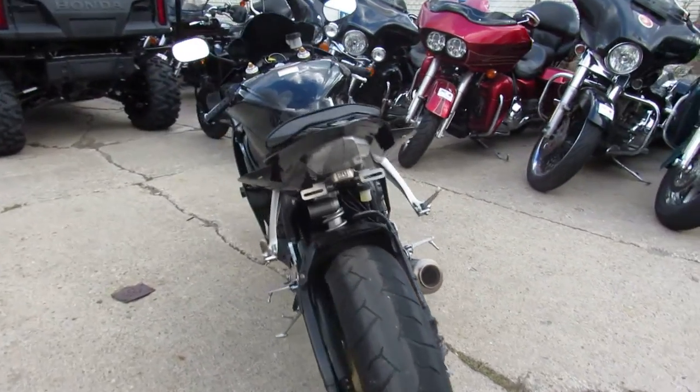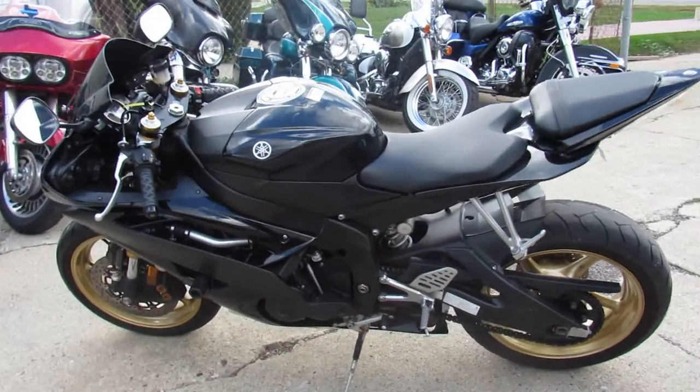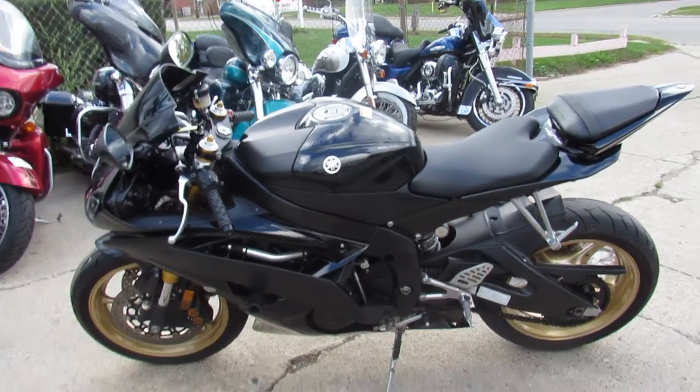Hard to find this nice a bike for only $54.99. We've got guaranteed financing, leasing programs available — give us a call today, you can ride today. It's ApprovalPowerSports.com.